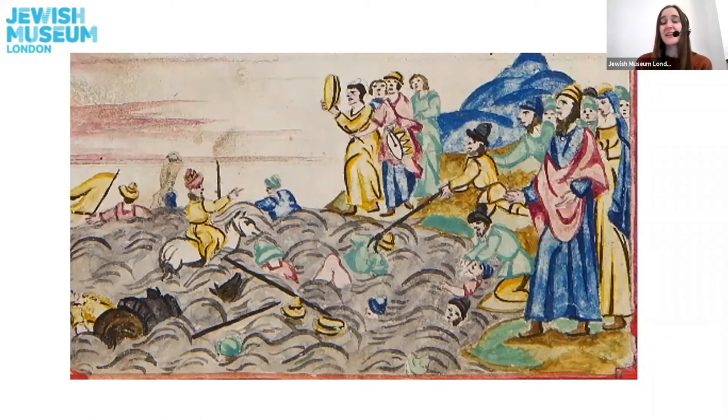This is a picture that comes right at the end of the Passover story. It is after the Israelites have crossed the Red Sea, after they have escaped from Egypt and escaped from slavery. Moses lifted up his staff and the Red Sea parted. The Israelites on the right hand side were able to cross safely. However, when the Egyptians tried to follow them to capture them and force them to return to slavery in Egypt, the waters came back and covered them. We can see there are horses and riders amongst the waves.